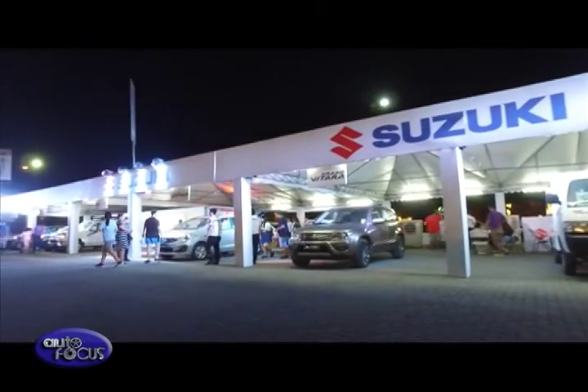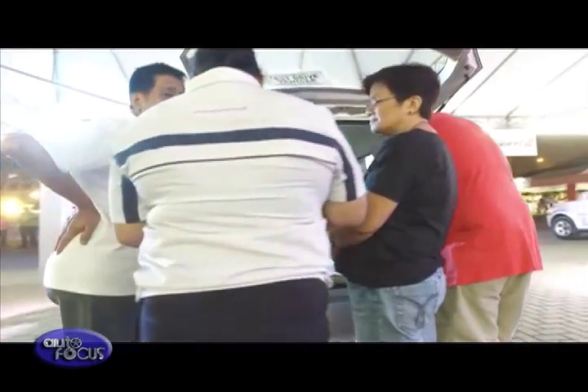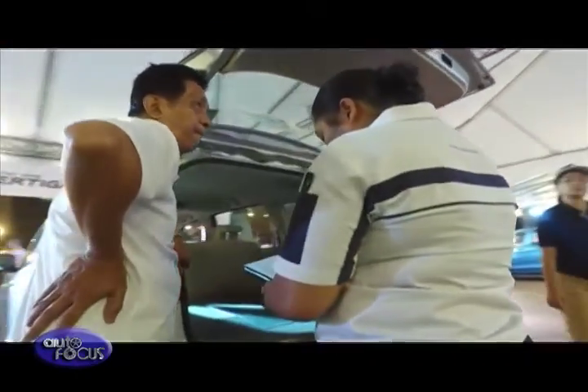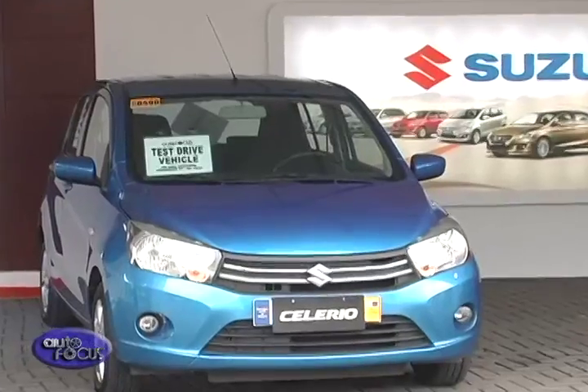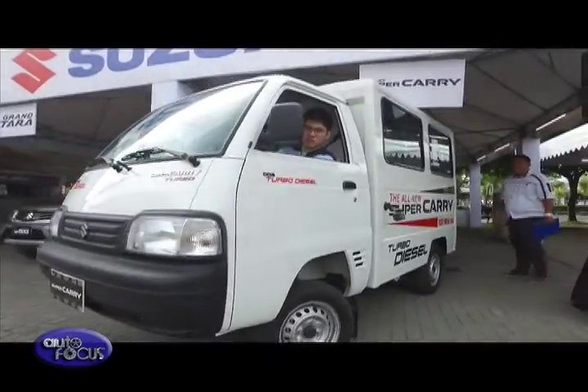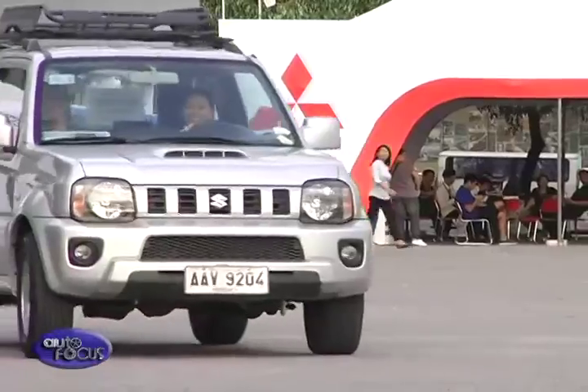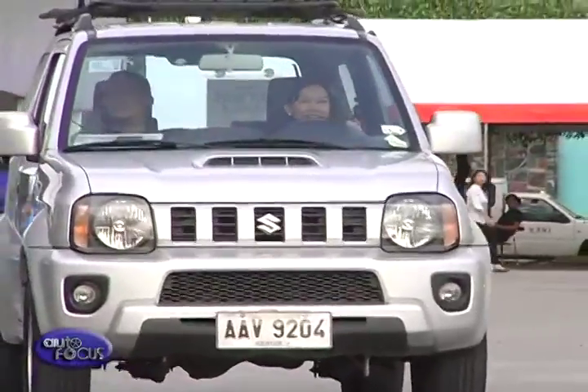Suzuki also made its presence felt at the Test Drive Festival, with many people coming to sign up for test drives or just to check out the Gran Vitara, the cute Celerio, the sporty Swift, and even the utilitarian Super Carry. Suzuki vehicles, including the Jimny, were among those much sought after for a run around the test course.